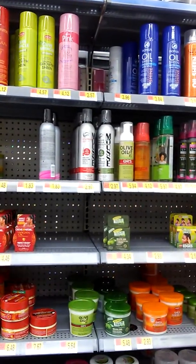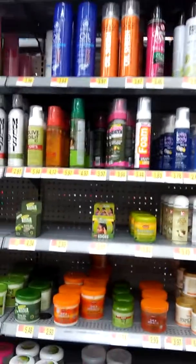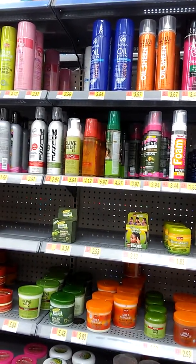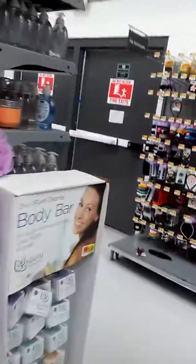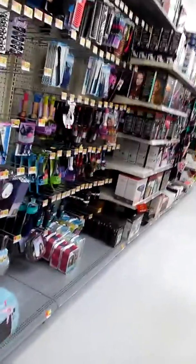I might get a cheap can of all sheen for me and my grandson because he's wearing his hair in a different style. I'm about to get out of here because all these stores are set up to make you want to stay and shop.